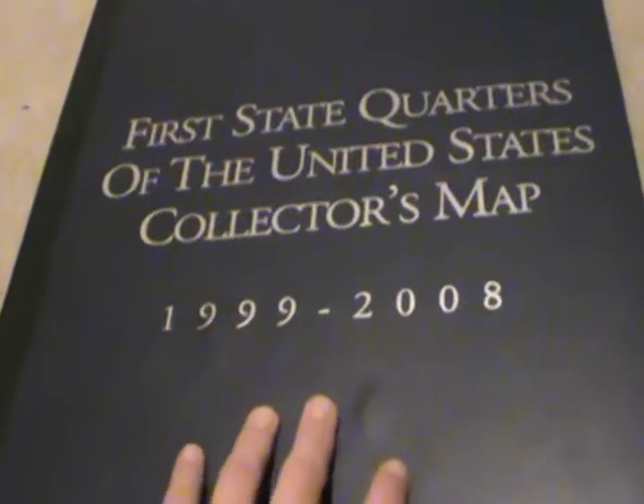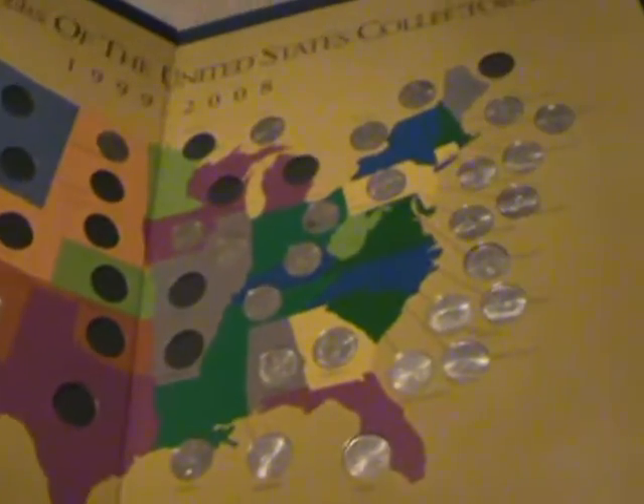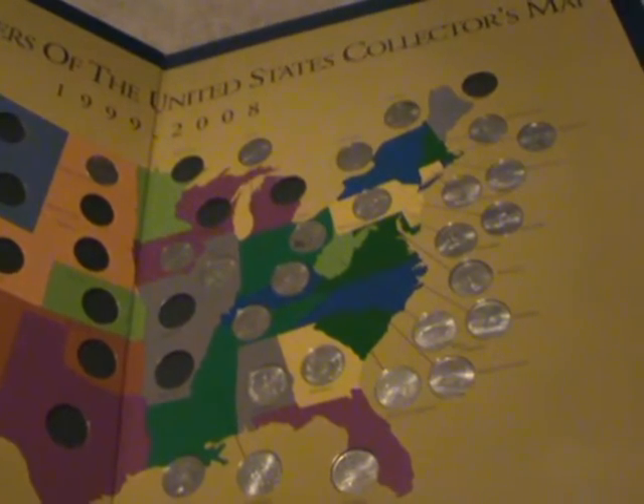And then I have this more recent state quarters map. I'm still working on it — I need to work on this side more, but I've mostly gotten this side done.